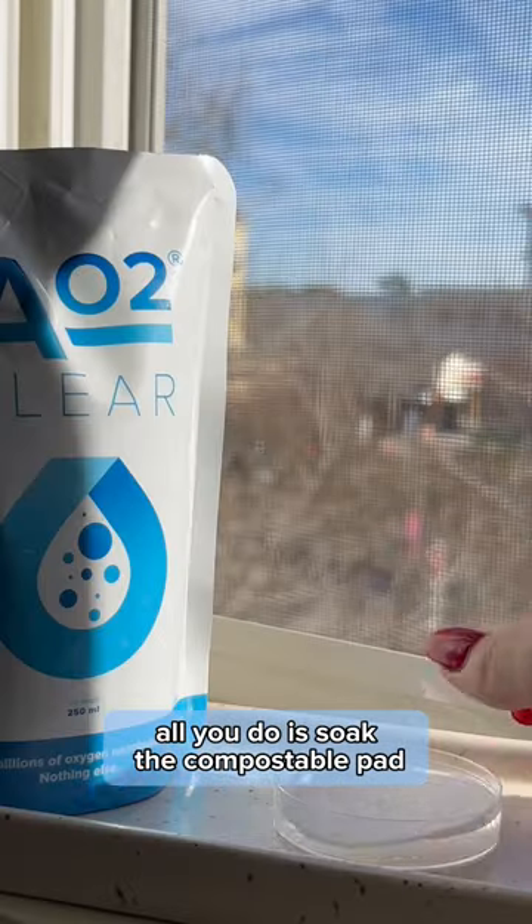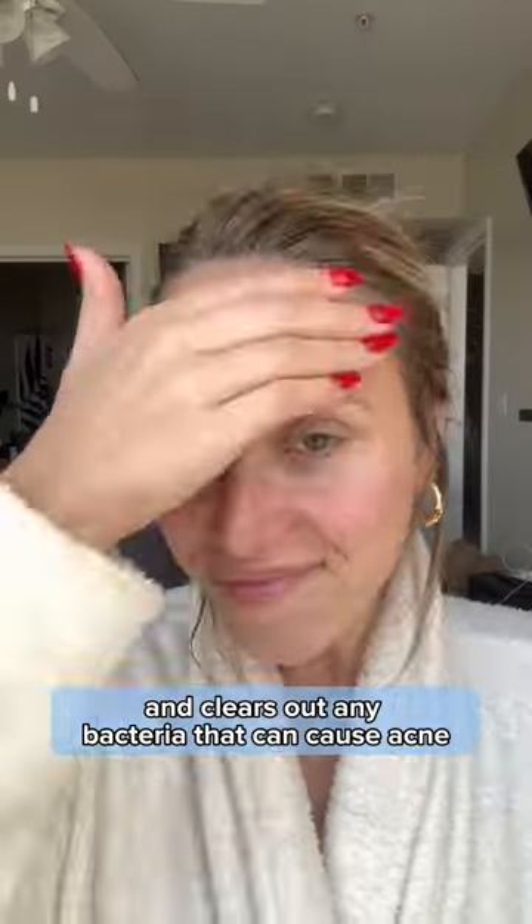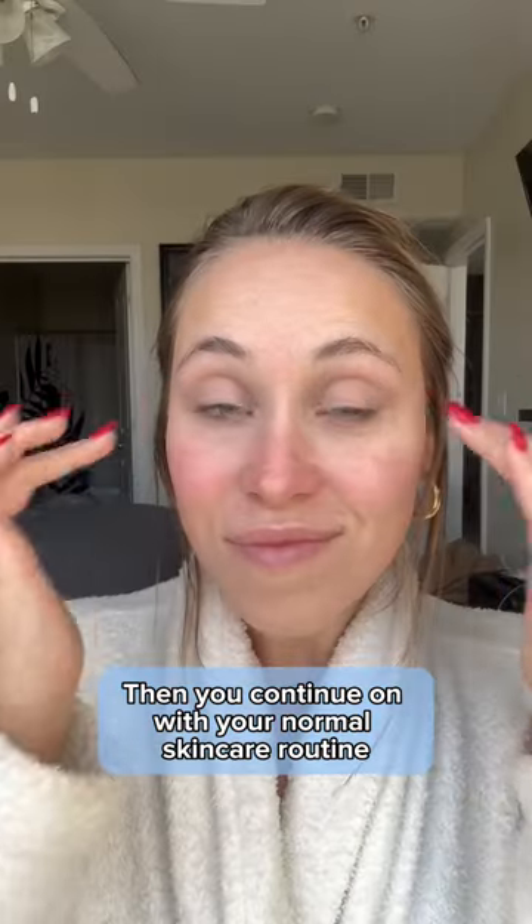All you do is soak the compostable pad and rinse your face twice daily. The pure oxygen dives into your pores and clears out any bacteria that can cause acne. It clears my pores out more than my makeup remover. Then you continue on with your normal skincare routine and enjoy the effects of a clean face. If you're tired of pimples, try AO2 Clear.